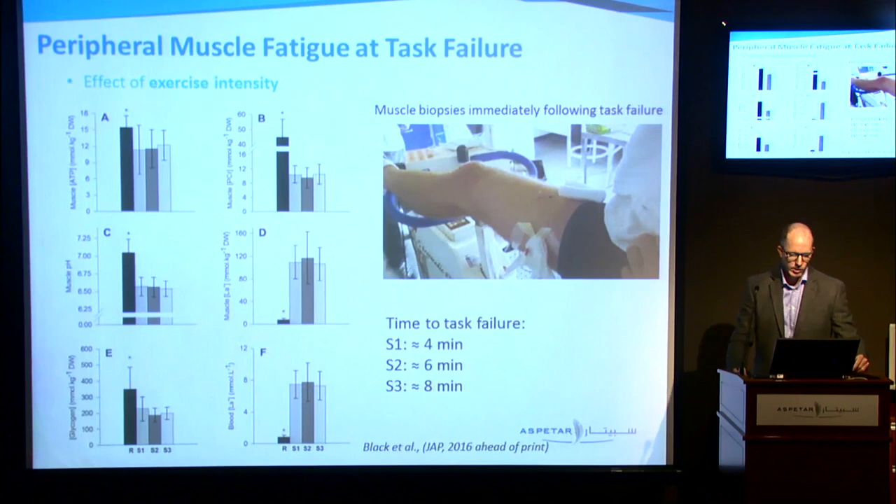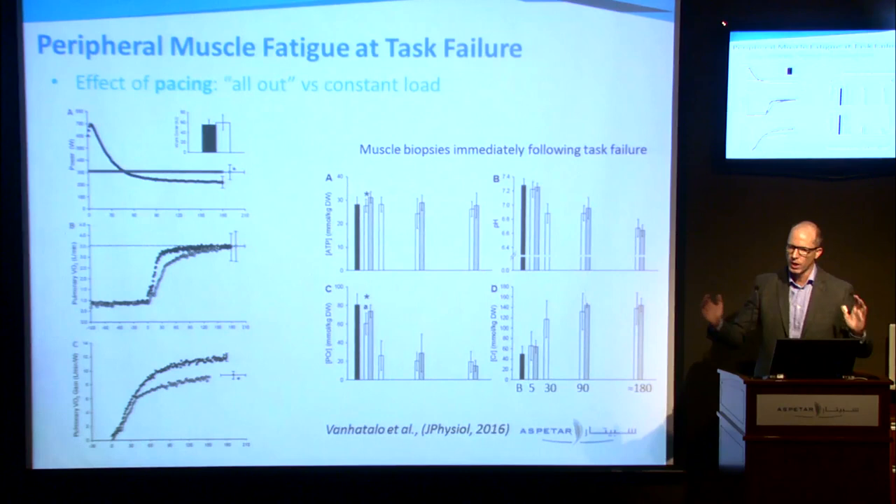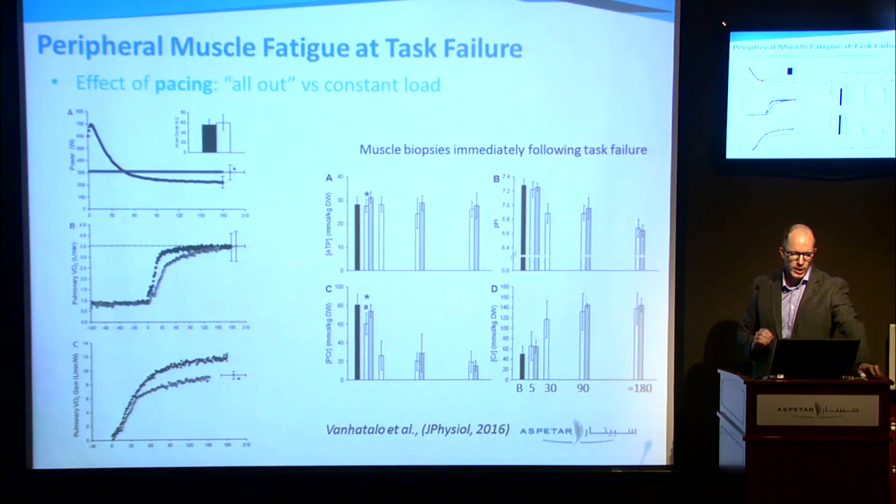This is a very recent — actually ahead of print — study. One remarkable thing we see is that even though there are different times to task failure and different exercise intensities, the metabolic conditions at task failure are remarkably the same. The pH is incredibly similar at task failure. We see the same thing in the decrease in phosphocreatine, increase in muscle lactate — which is probably more relevant than blood lactate — remarkably similar metabolic conditions despite changes in intensity and duration.